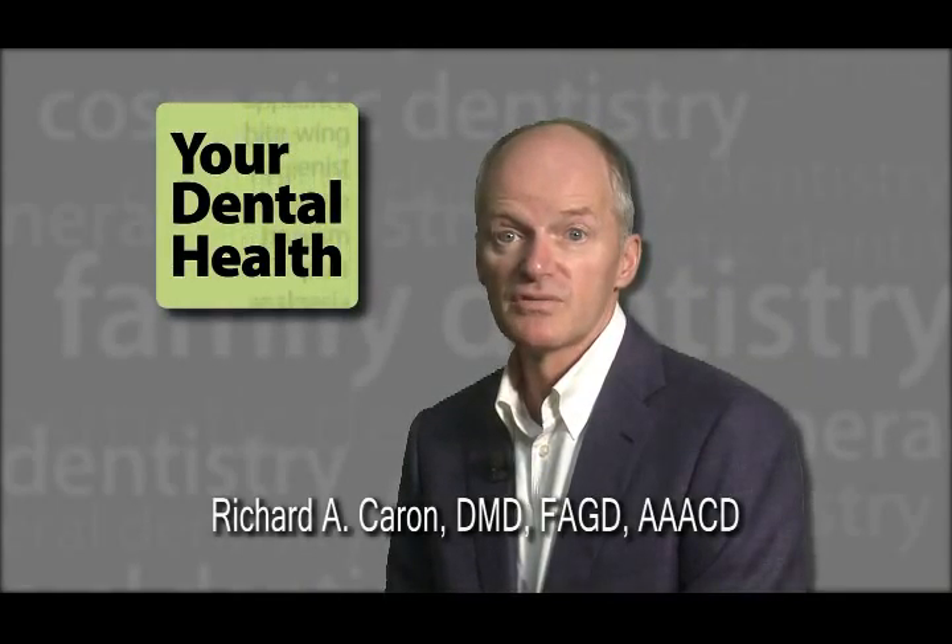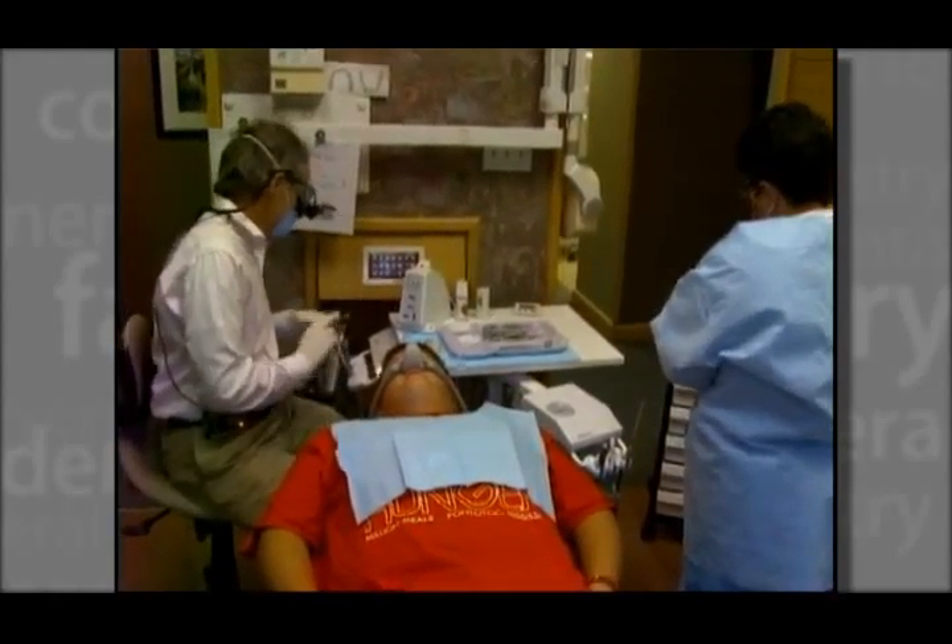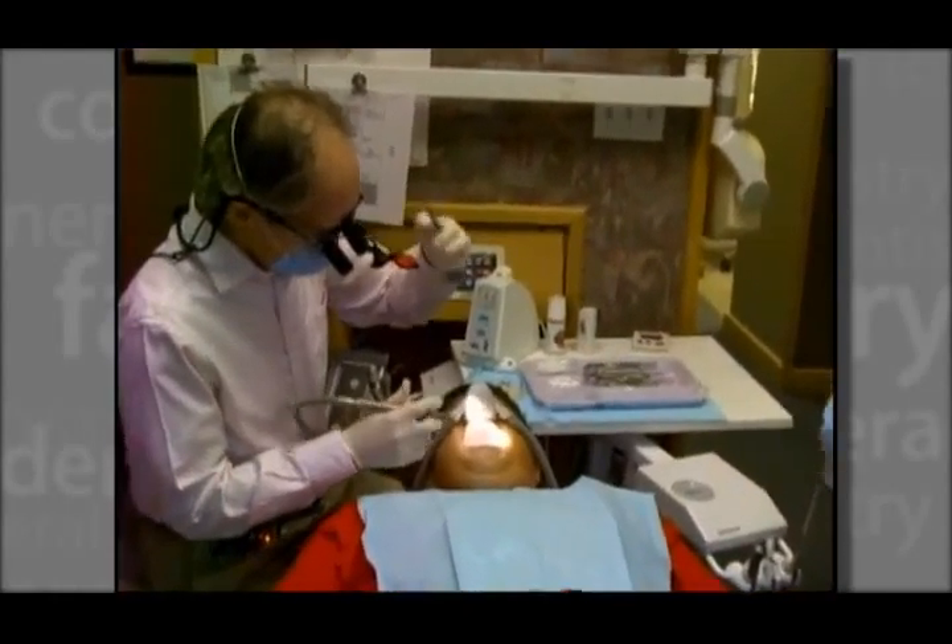Conservative Dental Care is focused on preserving as much of your natural tooth and gum structure as possible. New, less invasive dental techniques enable us to skillfully and accurately perform the necessary work on teeth and gums while being less invasive.